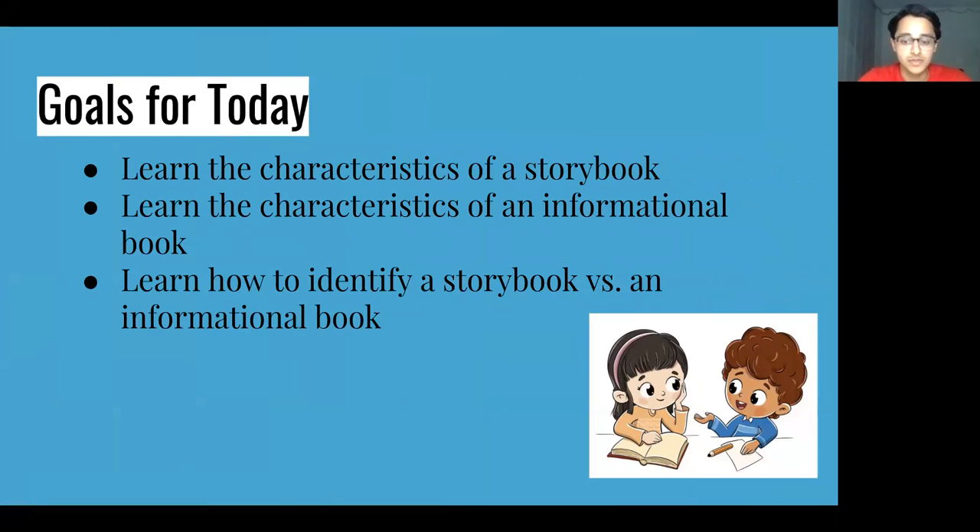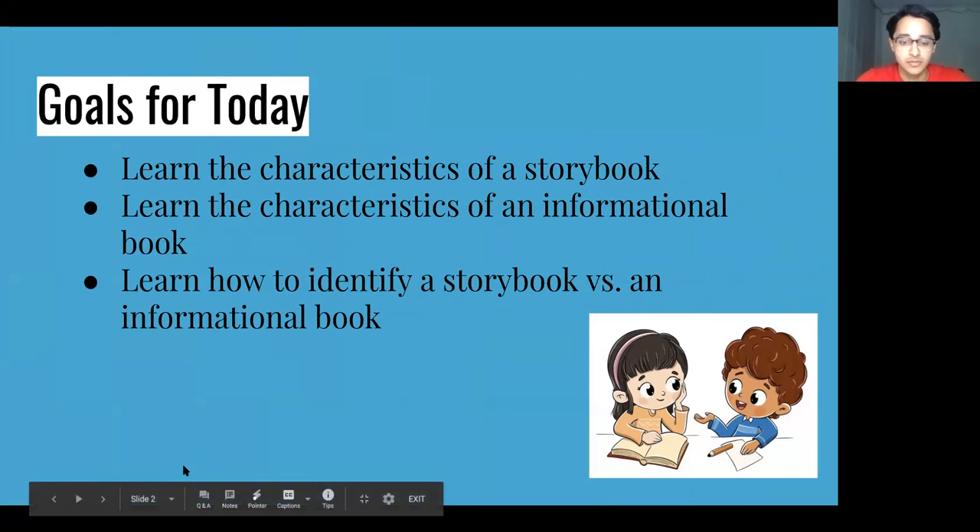Learning to read both types of books can help readers learn different ways of understanding the worlds around us. These are our goals for today: learning the characteristics of a storybook, learning the characteristics of an informational book, and learning how to identify a storybook versus an informational book.